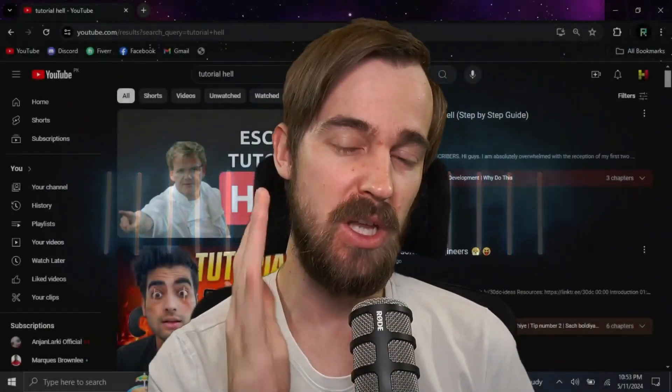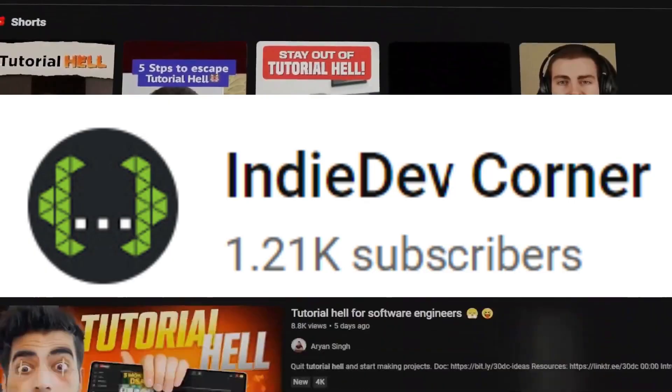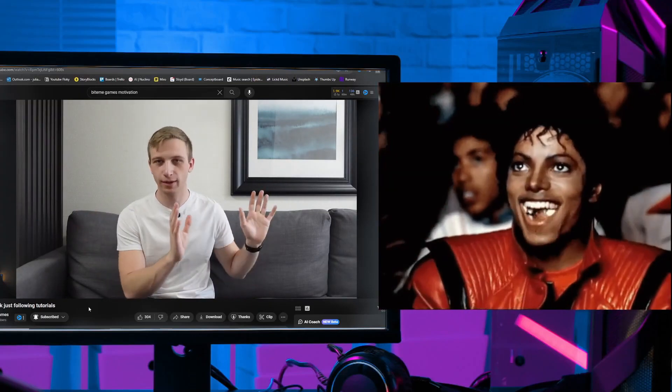Next, you'll be doing tutorial after tutorial and you'll feel like you're a hamster on a wheel. Well, not for long — Indie Dev Corner will show you how to escape tutorial hell and enter tutorial heaven by changing the way you do things, allowing you to actually learn from watching and doing and move on to making that dream game.